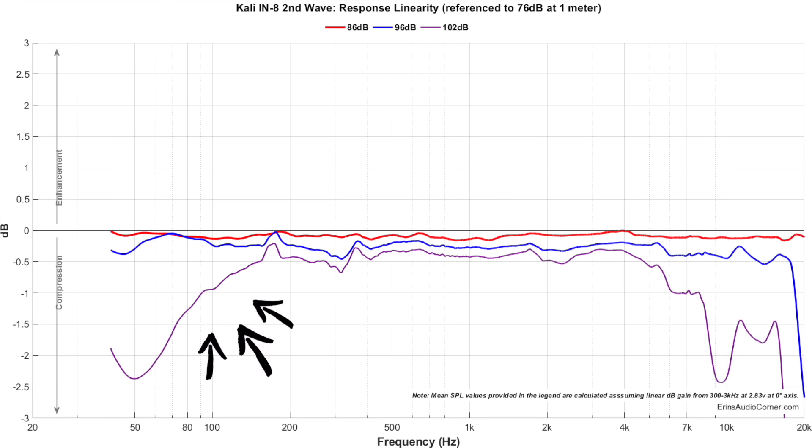The downside of the speaker, however, is that like most powered speakers it does have a limiter built into it. So as you increase the volume, the lower bass extension is cut off more and more. This may matter to you if you are listening at a very far distance or in a very big room. You could always use a subwoofer to make up for this, but it's something to consider.